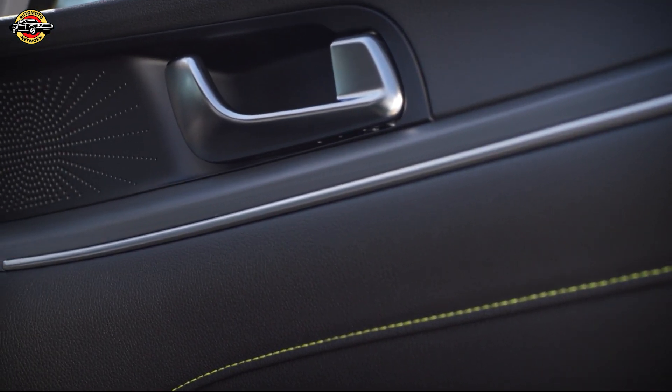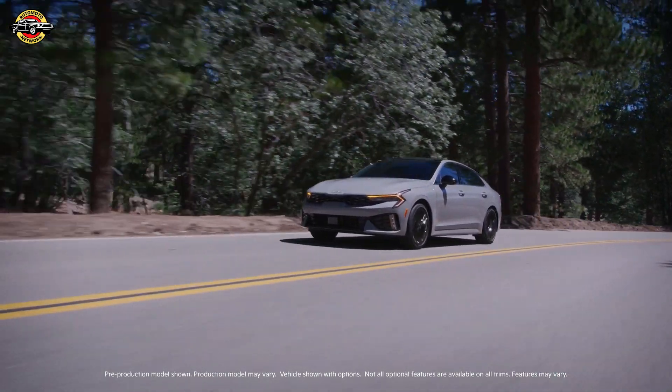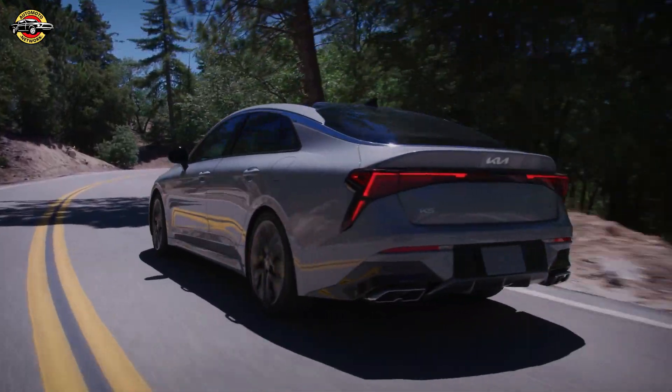Experience unparalleled convenience with Kia's connected car navigation cockpit system and over-the-air updates, ensuring your K5 stays ahead of the curve. Beneath the hood, the 2025 K5 boasts enhanced performance and efficiency.